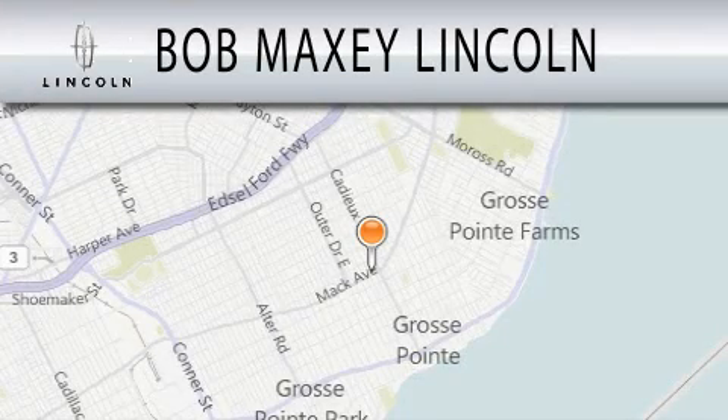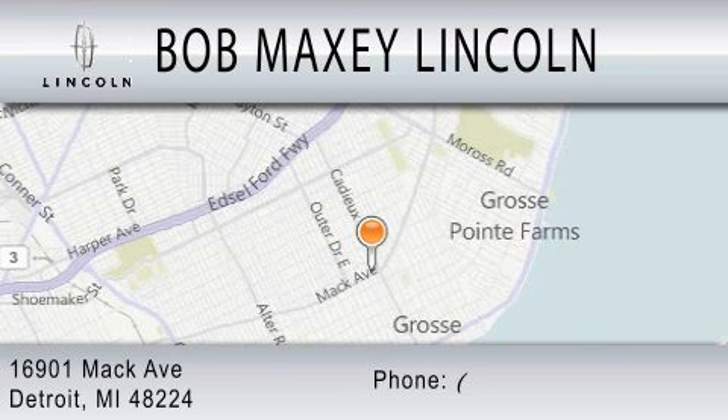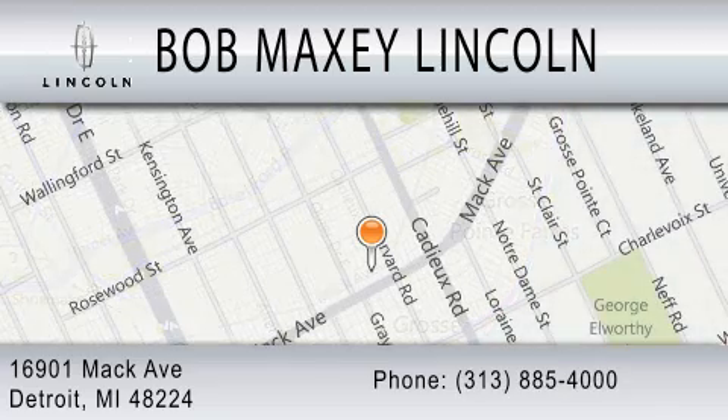Bob Maxey Lincoln is dedicated to doing everything possible to ensure that the experience you have selecting your vehicle is as pleasant as possible. We are located at 16901 Mack Avenue in Detroit. Thank you.